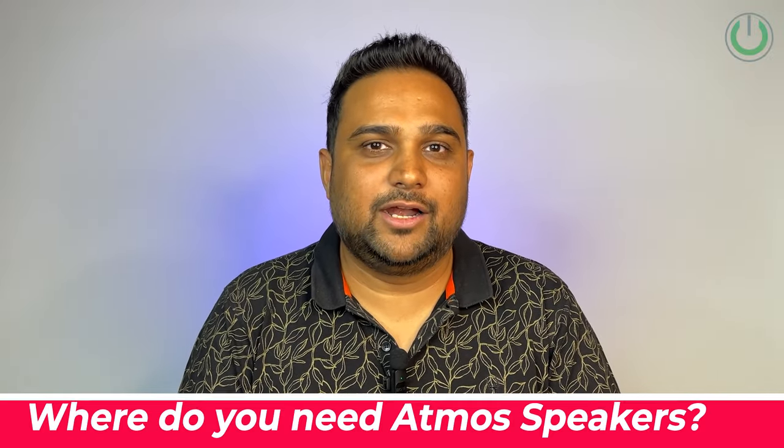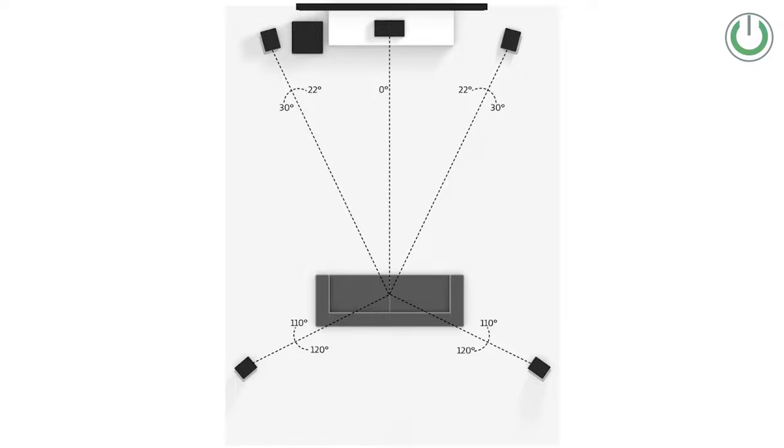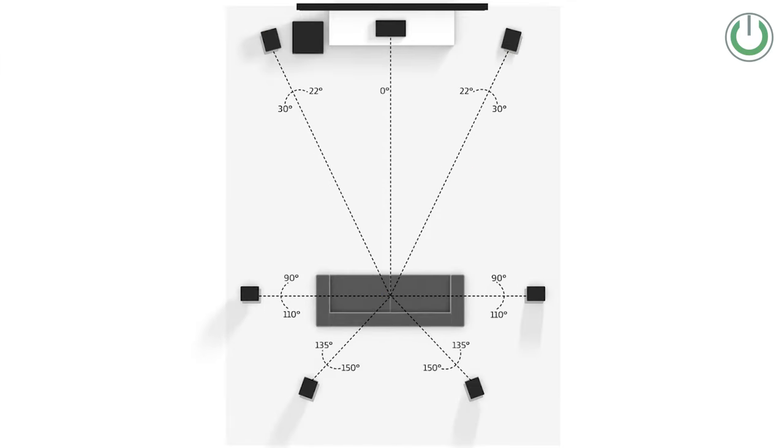Let us first understand where you need Atmos speakers. Home theater comes in standard formats like 5.1 or anything above. In 5.1, all five speakers are at ear level. Configurations like 5.1.2, 7.1.2, or 7.2.4 are where Atmos comes in very strongly, and in these setups the biggest question is: ceiling speaker or height channel speakers — which one should you go for?